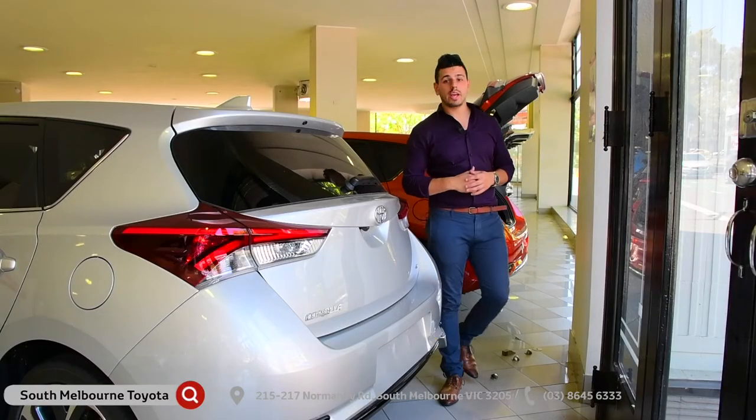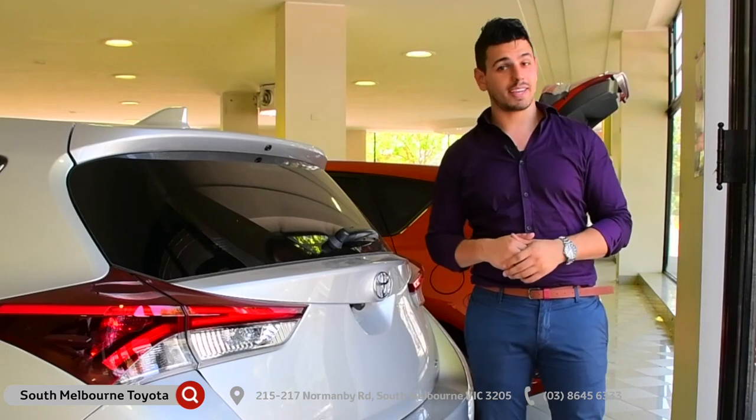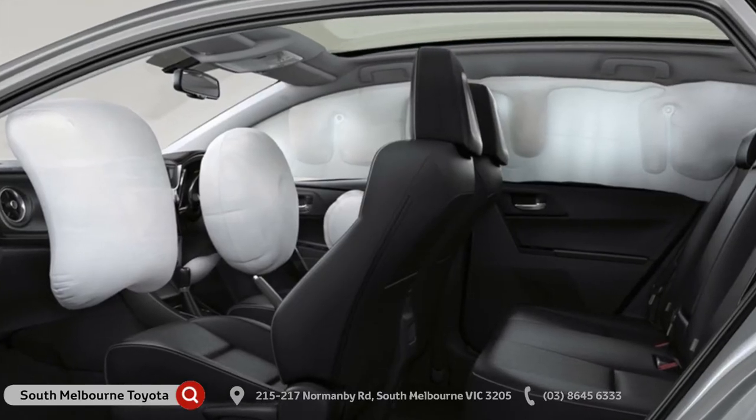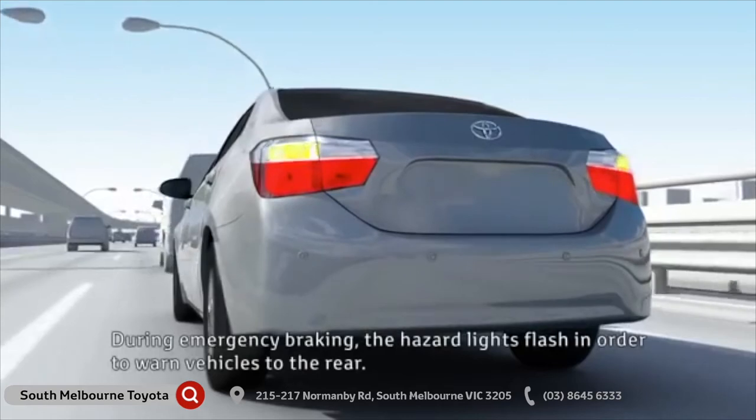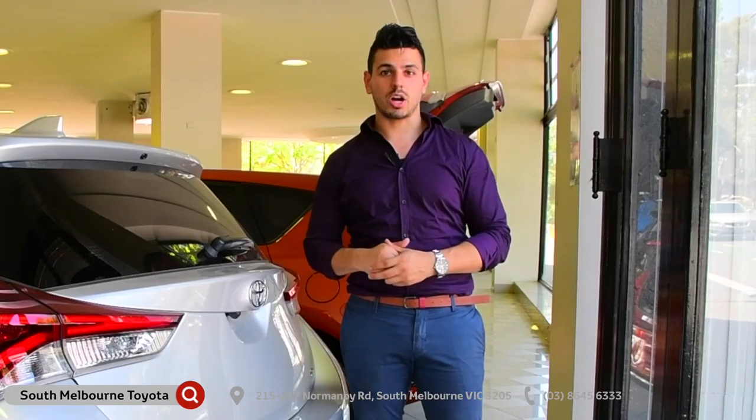How about safety? Well, the Corolla has been designed to meet the highest safety standards, which explains its 5-star ANCAP safety rating, thanks to its 7 SRS airbags, reversing camera, emergency brake signal, and hill start control, which all come as standard across the entire Corolla range.